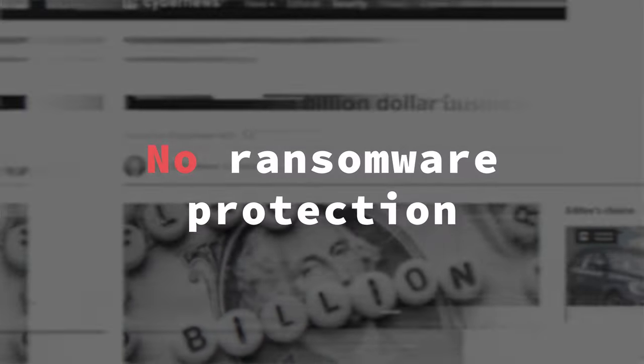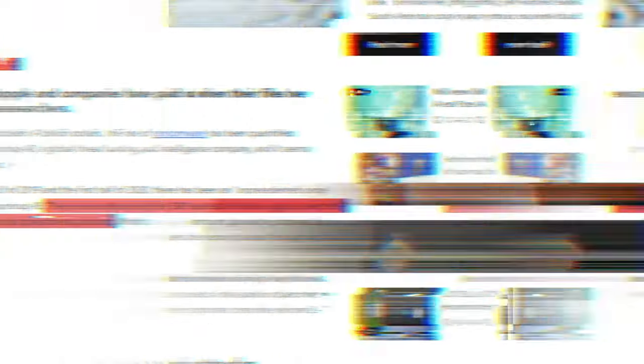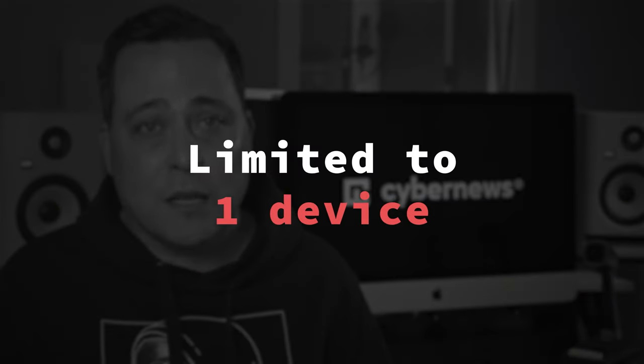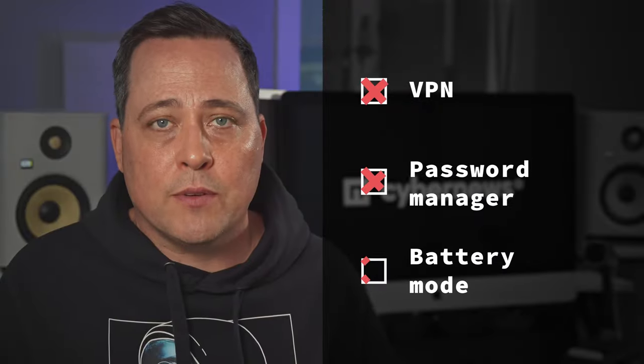In this case, we're missing ransomware protection — just a billion dollar industry for cyber criminals — anti-theft capabilities, and brute force attack prevention. The biggest limitation is that you are stuck to one device coverage. Even worse, the privacy firewall isn't available for free. There's also no additional tools included for free to protect your privacy and data.